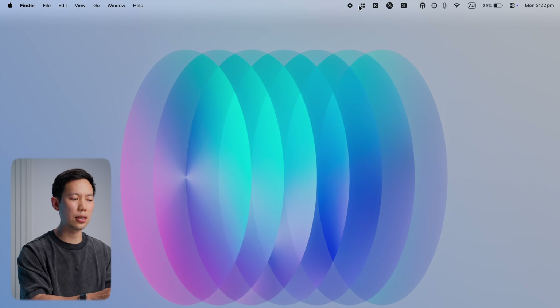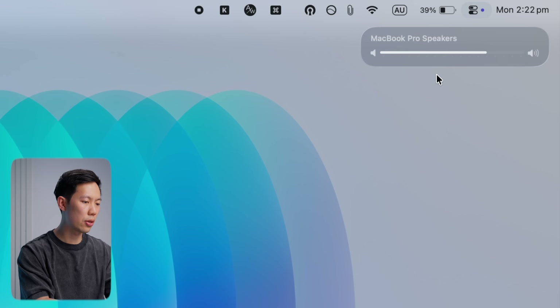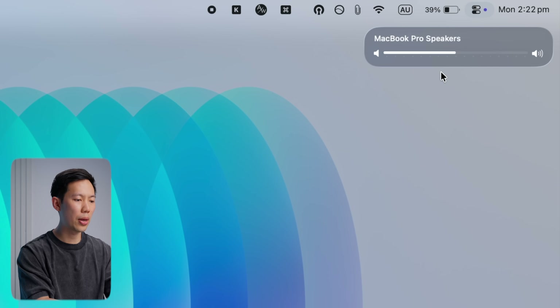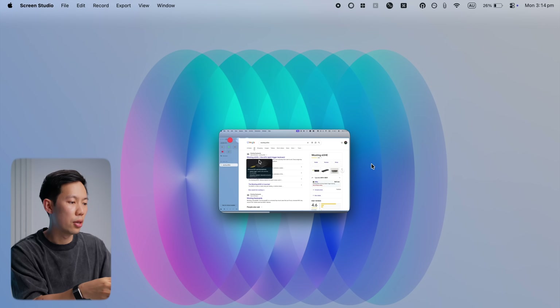I just find it easier to see and read than the new Liquid Glass interface. If I turn it off, this is the Liquid Glass interface versus MediaMate's interface when I enable it. To me, this is just easier to see at a glance and more appealing in general.